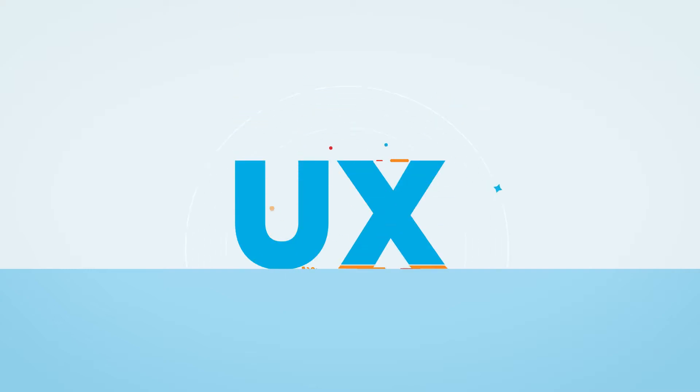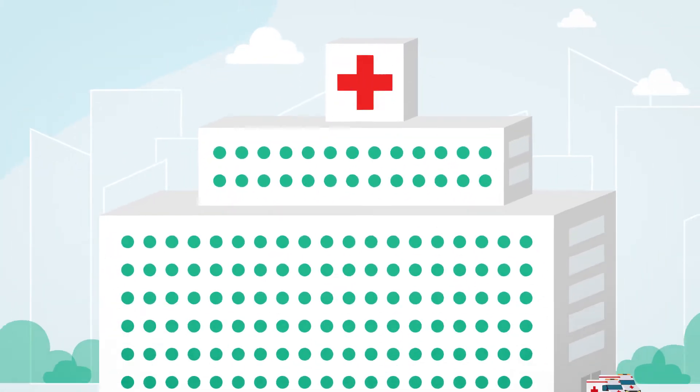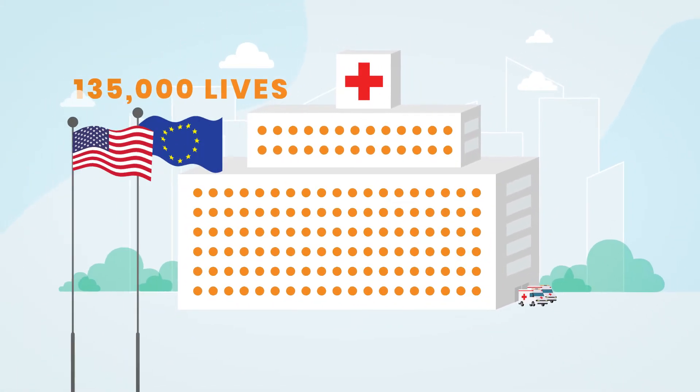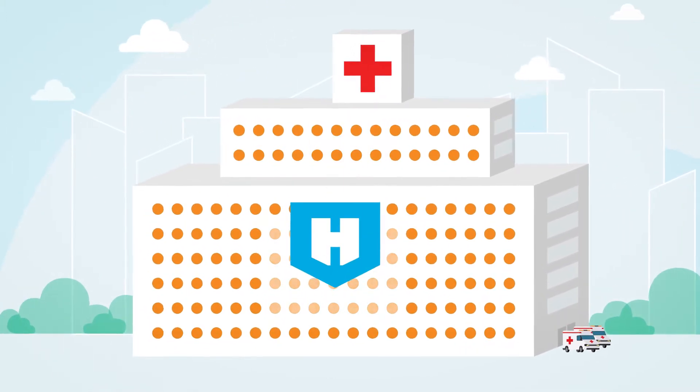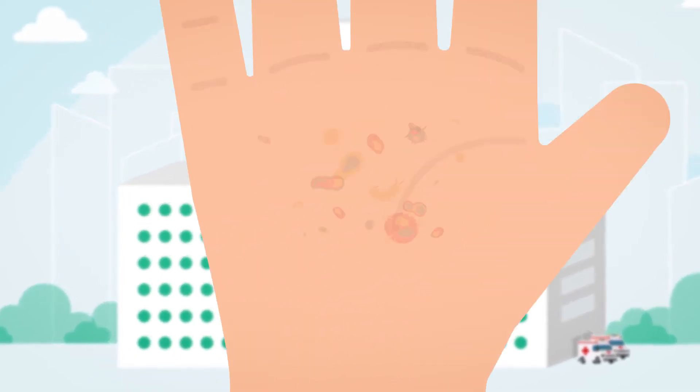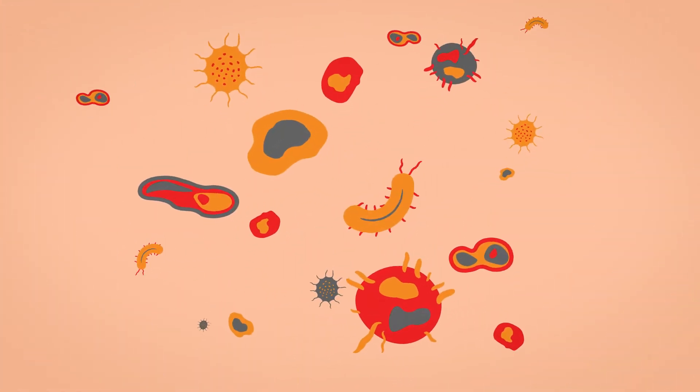How can a user experience be so powerful that it is able to save lives? Hospital-acquired infections claim over 135,000 lives in Europe and the USA alone every year. Hand-in-scan's primary mission is to decrease this number. Their method? A revolutionary take on hand sanitizing.